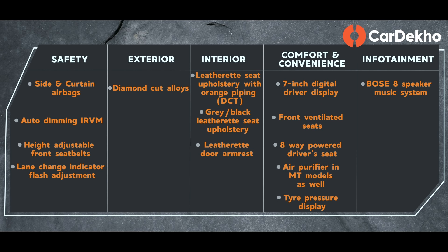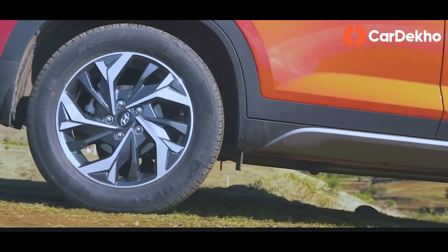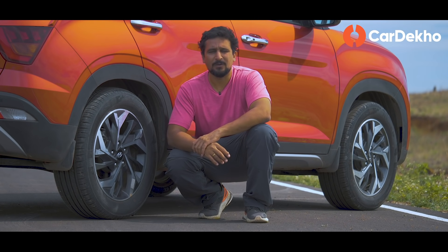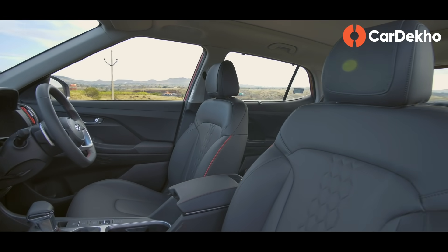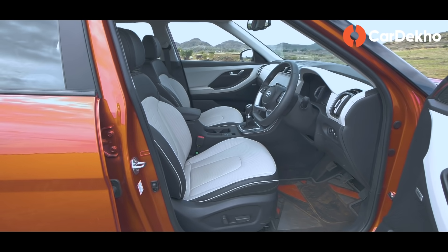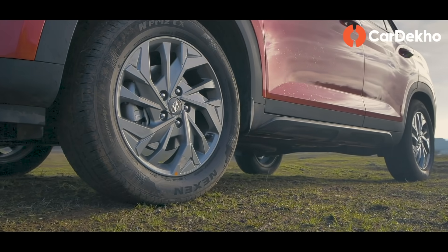सबसे बड़ा improvement safety के मामले में है, क्योंकि अब side और curtain airbags मिलते हैं. साथ में auto dimming IRVM और height-adjustable seat belts जैसे features भी. Looks में SX के मुकाबले exterior में फर्क सिर्फ 17-inch diamond cut alloy wheels का है — except dual-clutch transmission petrol option के साथ ये wheels नहीं आते, उसके साथ plain grey alloys मिलते हैं. Interior को ज़्यादा premium बनाने के लिए leatherette upholstery मिलता है और DCT variant में seats पर orange contrast finish. इनके अलावा 7-inch digital instrument cluster, power driver seat, ventilated front seats, और air purifier जो अब manual variants के साथ भी मिलता है. Tire pressure monitoring system भी अब high-line spec मिलता है — tire-wise pressure rating data मिल जाता है.